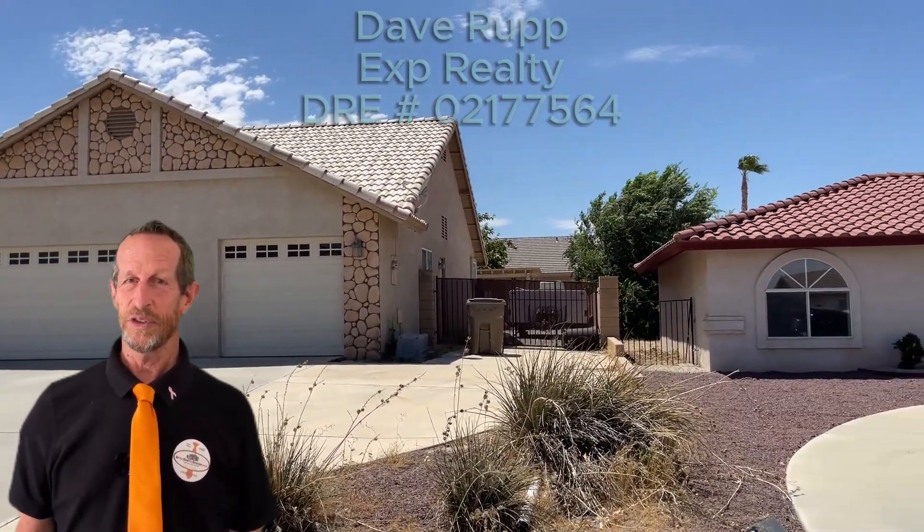My name is Dave Rupp, also known as Dr. Hot Rod, the realtor. I'm a Southern California real estate agent at eXp Realty.